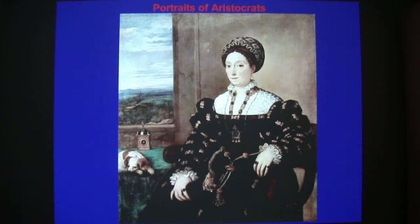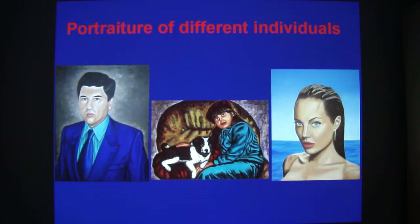However, over time middle class patrons commonly commissioned portraits of their family and colleagues. Nowadays, portrait paintings are commissioned by a wide range of individuals, as well as institutions, corporations, groups and clubs.